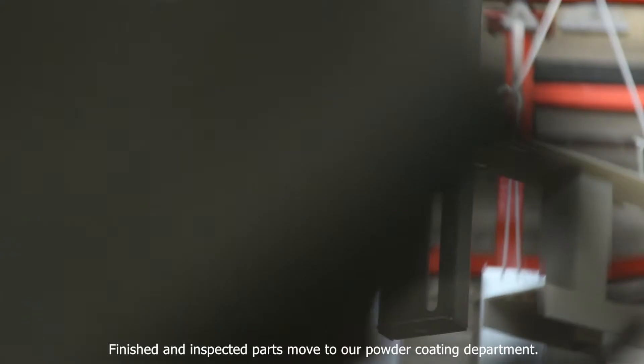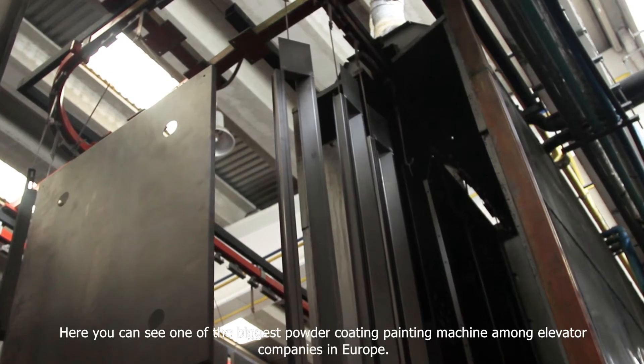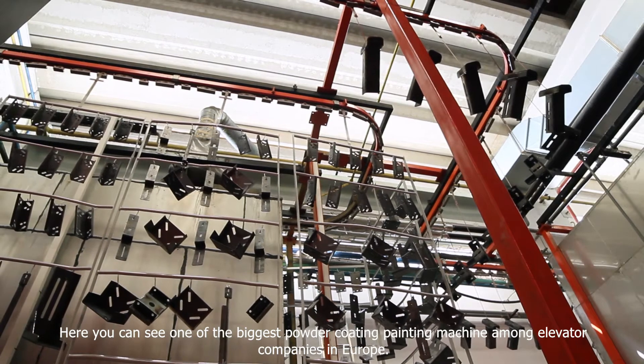Finished and inspected parts move to our powder coating department. Here you can see the biggest powder coating painting machine among elevator companies in Europe.